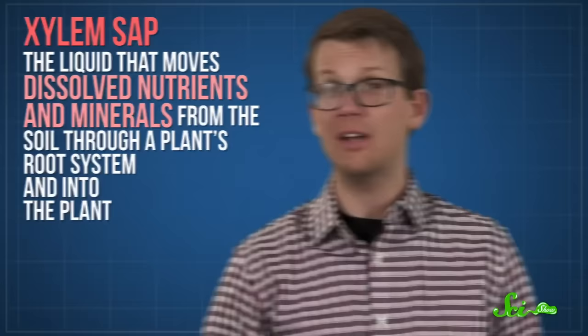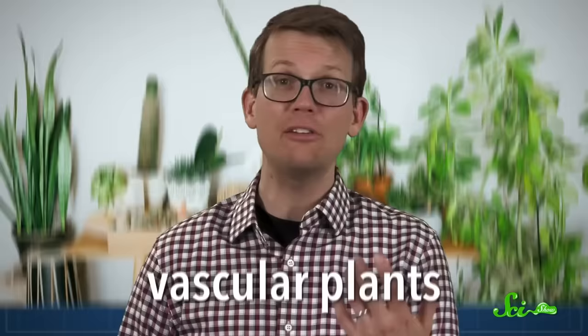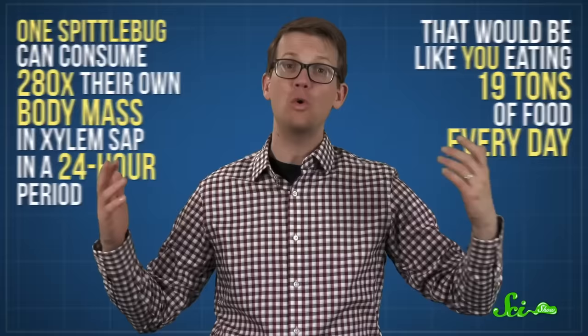What makes spittlebugs unique and deadly is their diet. Spittlebugs feed exclusively on a substance called xylem sap, which is the liquid that moves dissolved nutrients and minerals from the soil through a plant's root system and into the plant. Xylem sap is a little different from phloem sap, which transports sugars produced by photosynthesis. Lots of plants have xylem sap — all vascular plants, ones that use a system of vessels to transport nutrients. Since xylem sap isn't very efficient food and is low in nutrients, spittlebugs eat a ton — one spittlebug can consume 280 times their own body mass in xylem sap in a 24-hour period.